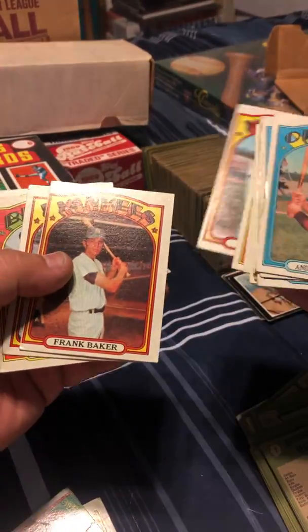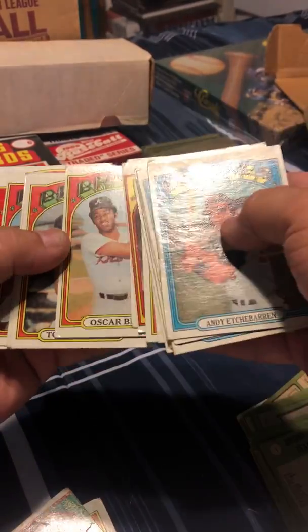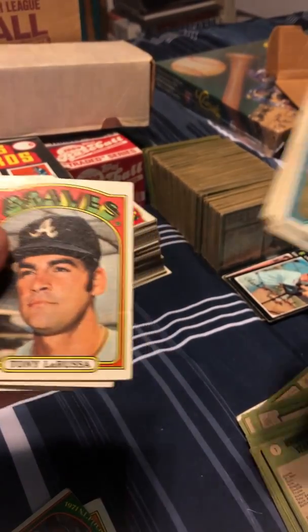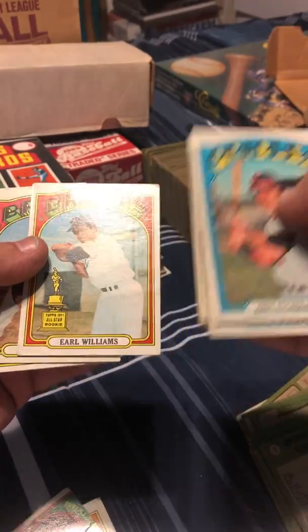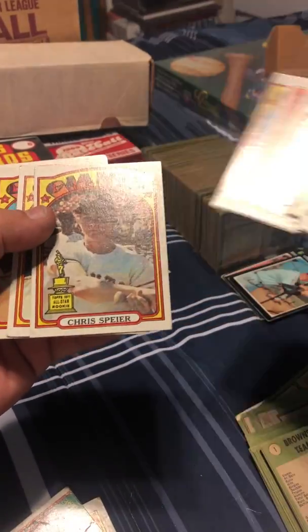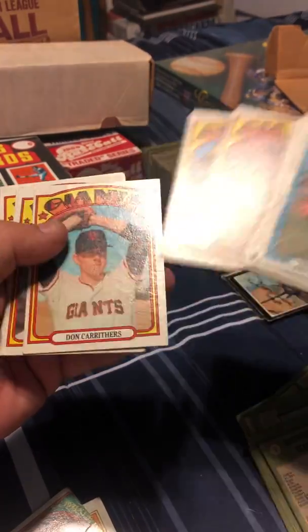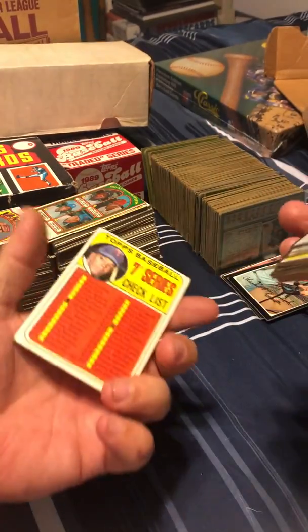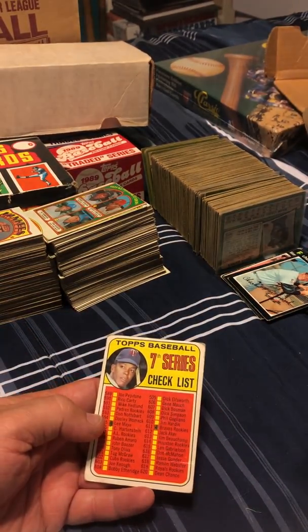Finishing out these '72s — looks like this will be the end of them. Philip Alou. There you go — it's a card you don't see that often: Hall of Fame manager Earl Williams rookie card. How about a Chris Speier rookie card? All right, that concludes the '72s. Now we have a '68 checklist with Tony Oliva on it — it's definitely Oliva.